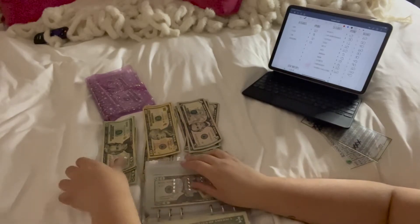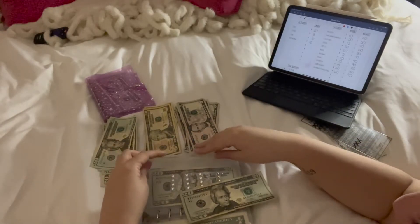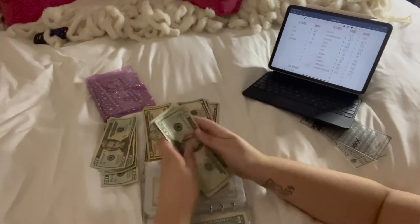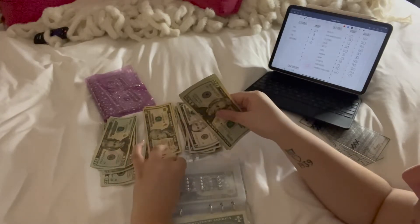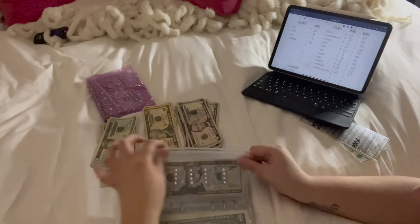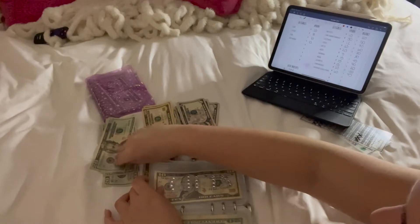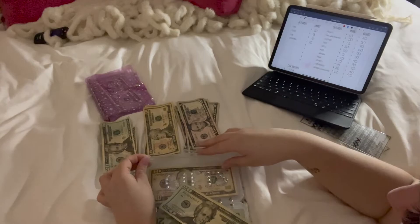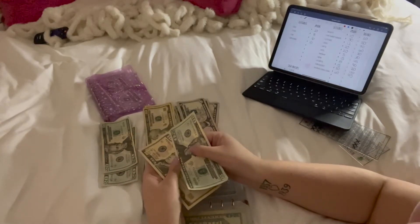Debt is going to get $20 and we already have $40 in here, so it's going to equal $60. Next up is gifts, which is going to get $20. We already have $10 in there, making it $30.